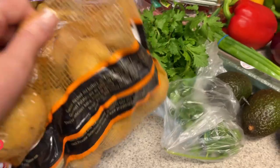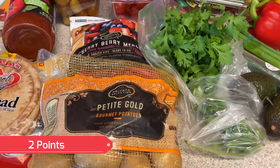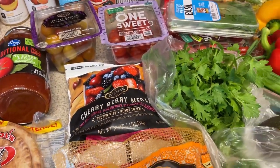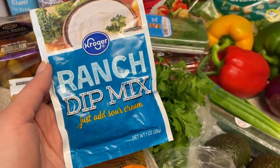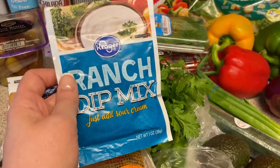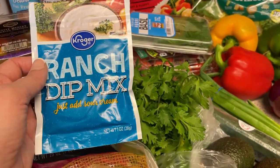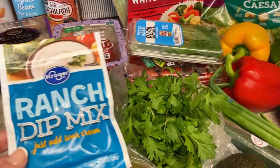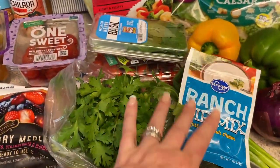I needed potatoes for that sheet pan meal. With that sheet pan meal you use a ranch dressing mix, so I have some of this that I'll just sprinkle in with a little bit of avocado oil and then put it in the oven. So it's a super easy dinner.